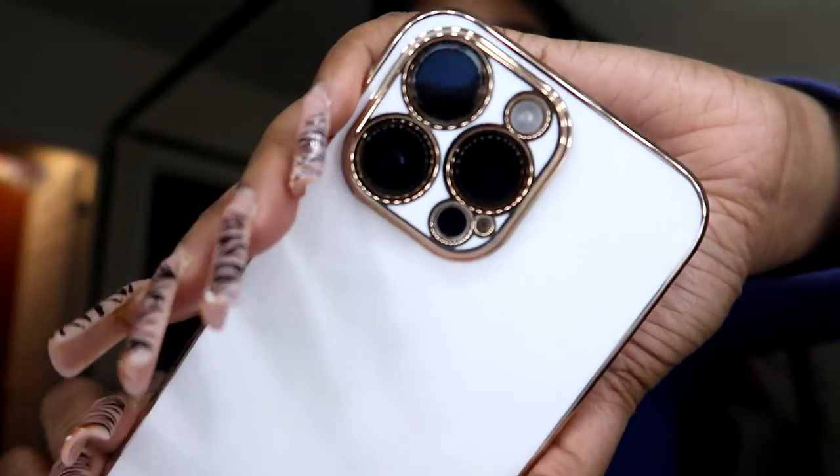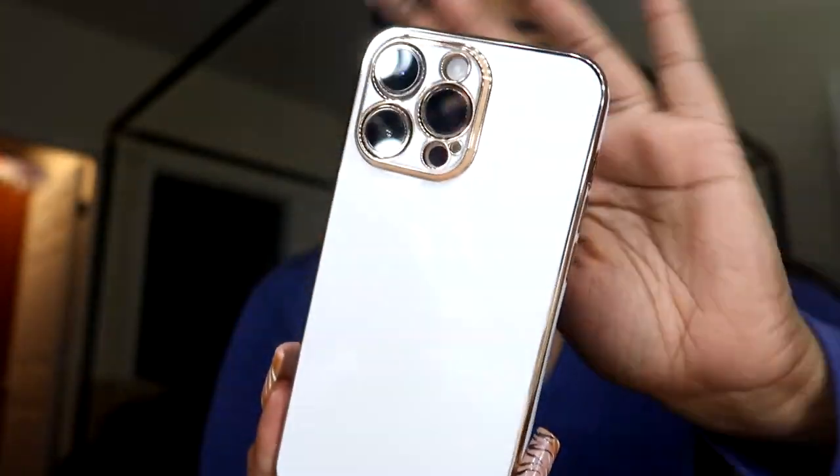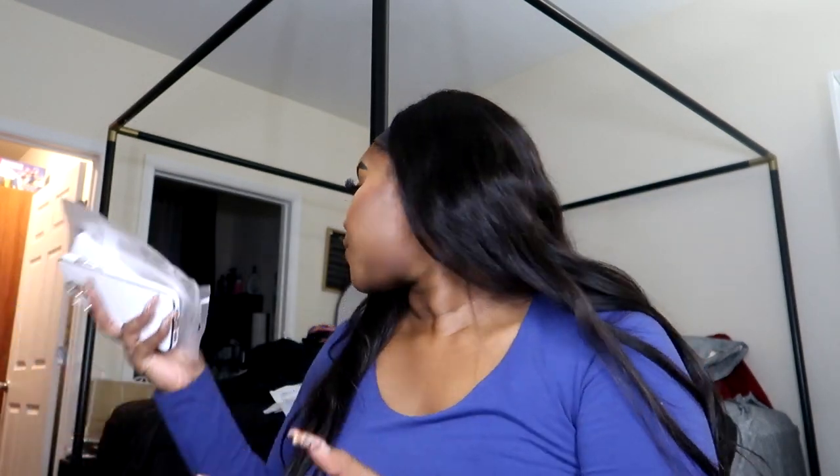That mirror case might be a top contender right now — I love things that are sparkly and doing the most. This next one is kind of like what my phone looks like a little bit but it's white with gold trimming. It's a glossy white case so it should be easy to wipe off and clean — like if I get makeup on it, it shouldn't be too difficult to clean.